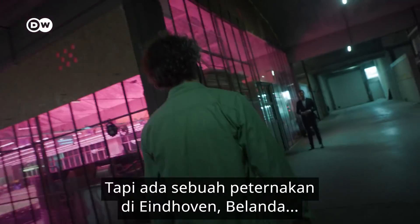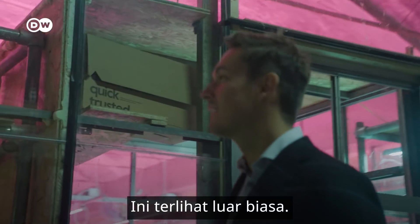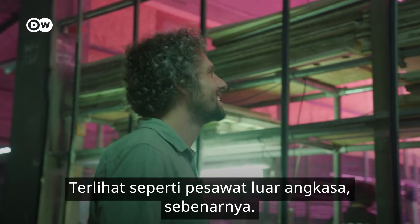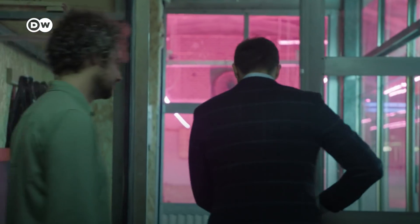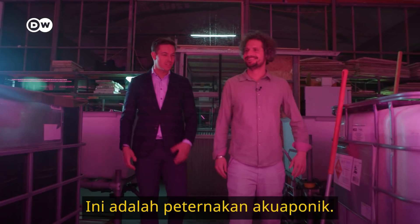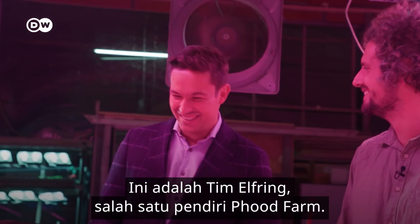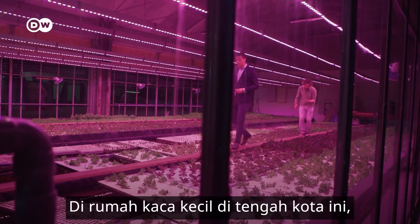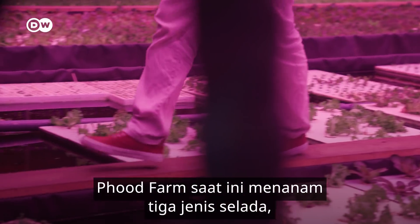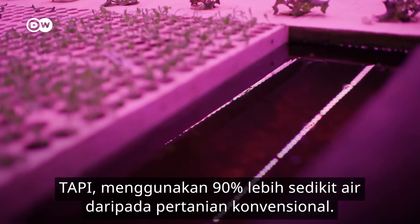But there is a farm in Eindhoven, Netherlands, that claims to be able to tackle all of these problems. You don't expect it in an old milk factory — it looks like a spaceship, actually. This is an aquaponics farm. This is Tim Elfring, co-founder of the start-up Food Farm. In this small greenhouse in the middle of the city, Food Farm is currently growing three types of salads — up to 200 kilos per week — but using 90% less water than conventional farming.